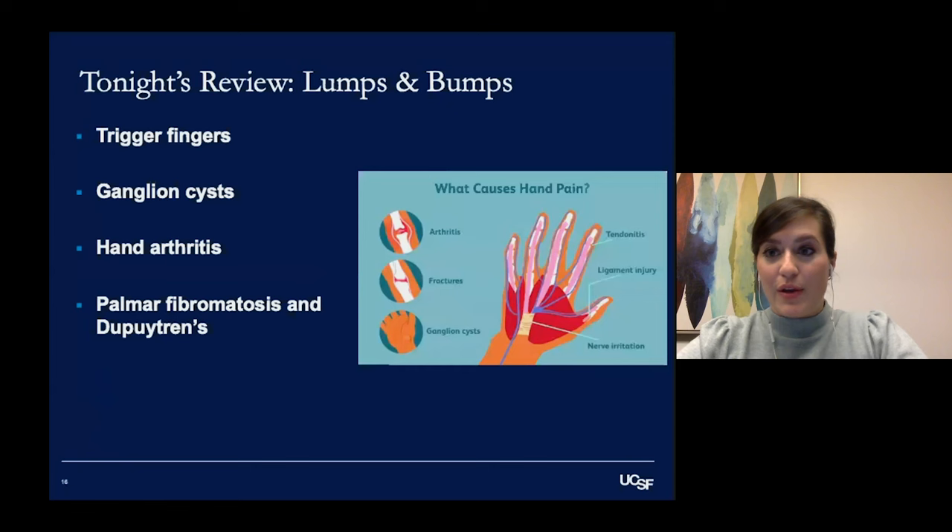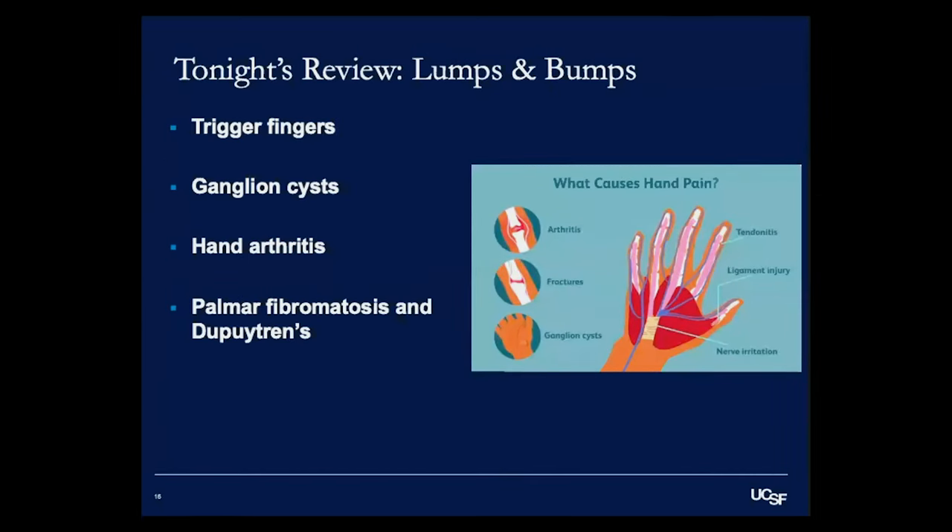Tonight I want to focus on the most common things we see, which are lumps and bumps of the fingers, the hand, and the wrist. The four topics I'll be focusing on are trigger fingers, ganglion cysts, hand arthritis, and palmar fibromatosis and Dupuytren's contracture. Hopefully this talk will give you a better understanding of what we do and the things we see most often.